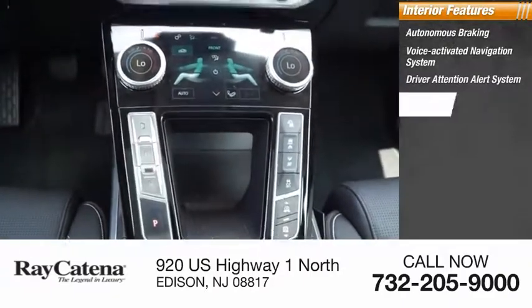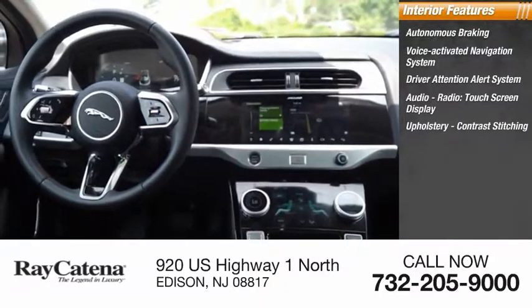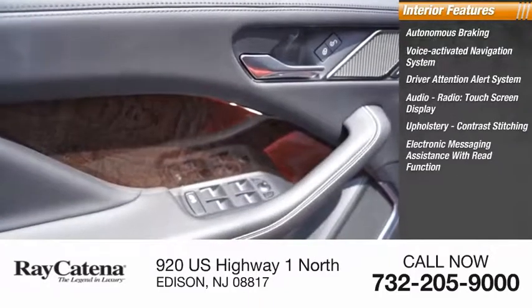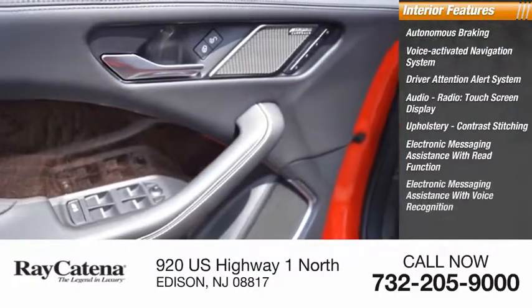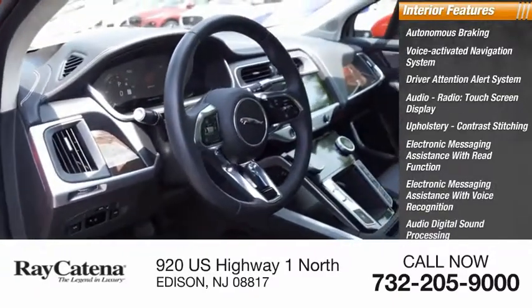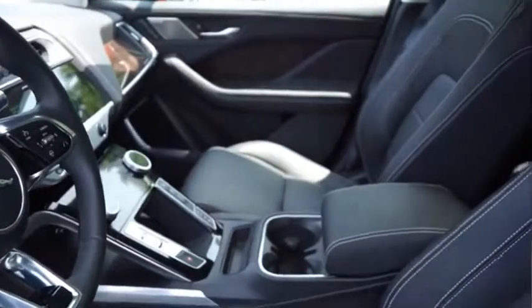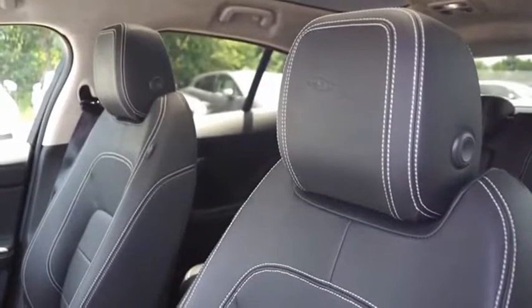Audio radio touch screen display, upholstery with contrast stitching, electronic messaging assistance with read recognition, audio digital sound processing, in-control satellite communications, and trip computer. The Jaguar I-PACE isn't just an electric vehicle — it's also a high-end luxury vehicle.